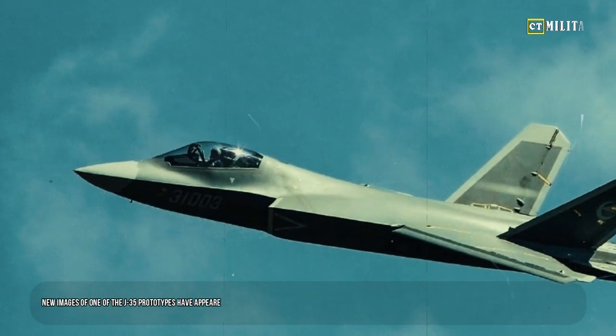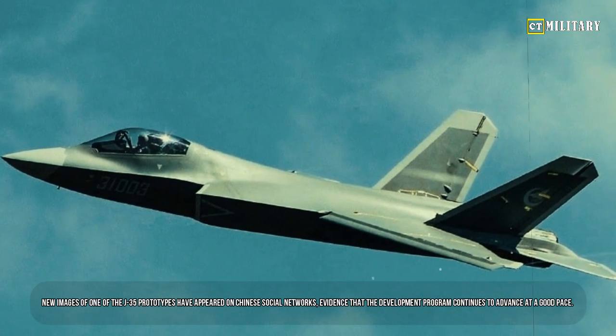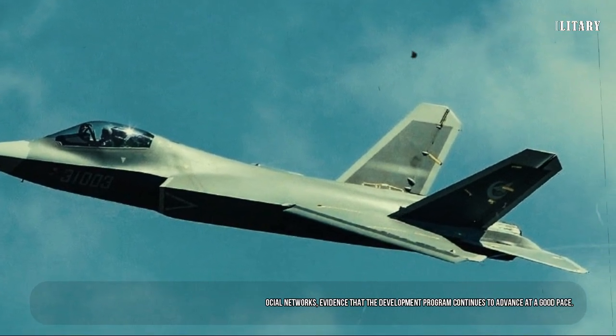New images of one of the J-35 prototypes have appeared on Chinese social networks, evidence that the development program continues to advance at a good pace.